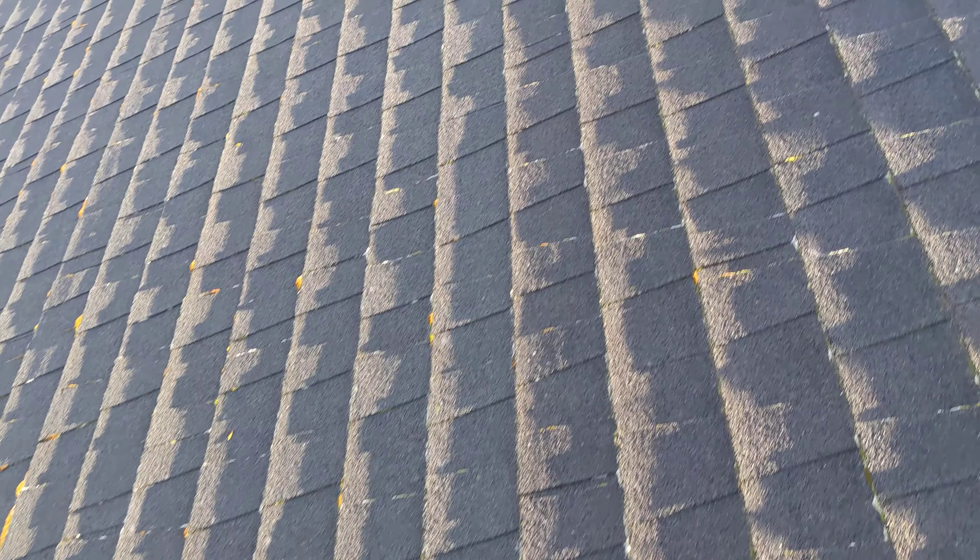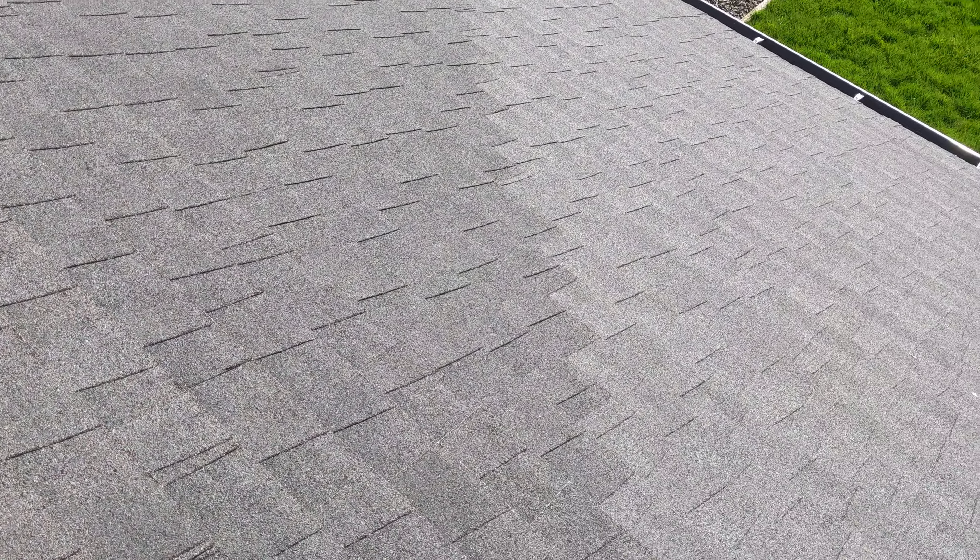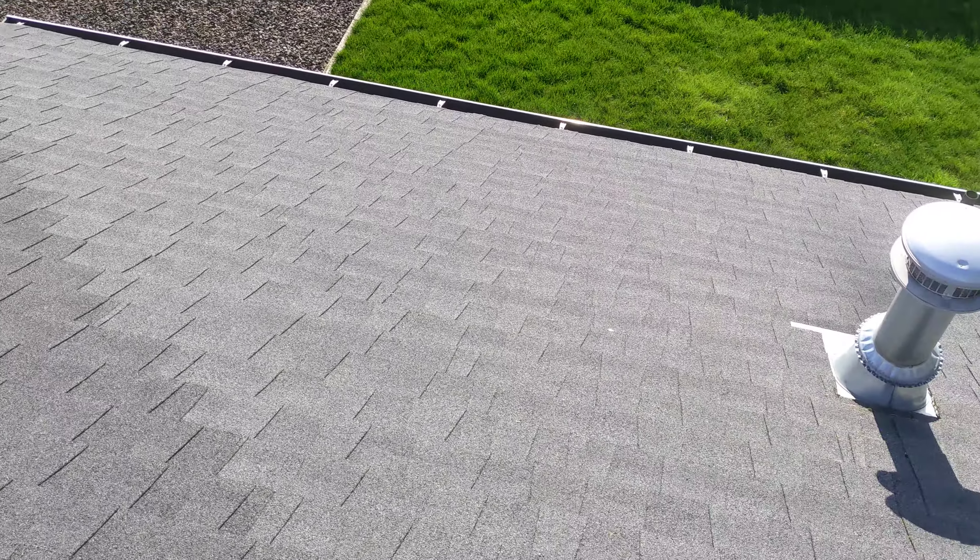March 1st, 2021. My name is Eric Paluzik with All Corners Home Inspections. This is a lower roof evaluation for this single-family home here in Albany, Oregon.